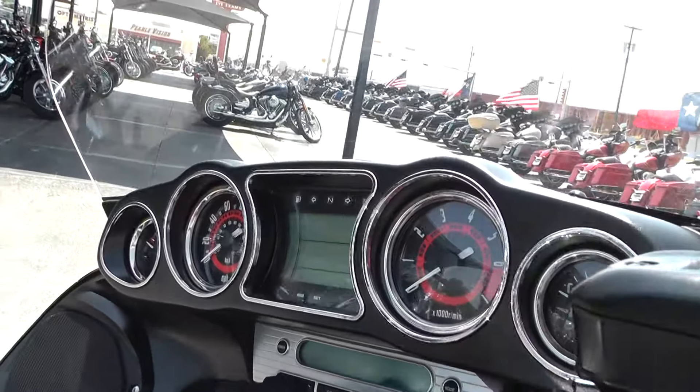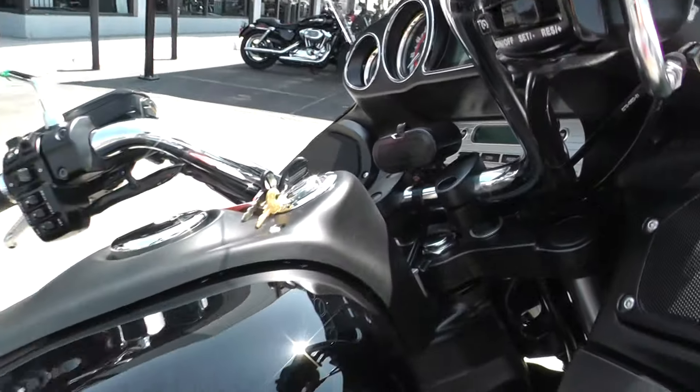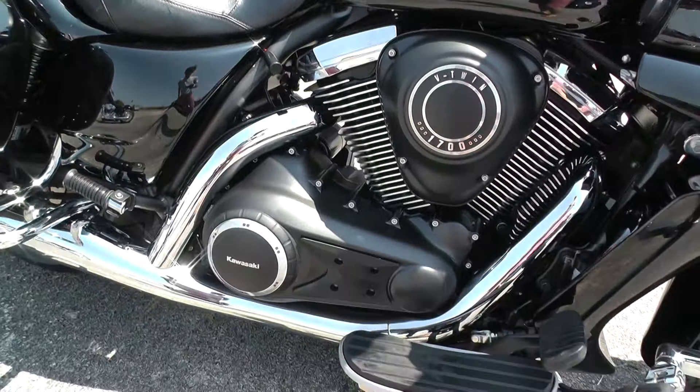The thing is really, really smooth. Got the classic style gauges there. The bike's a real pretty black — motor's blacked out, cases are blacked out. Good-looking bike.